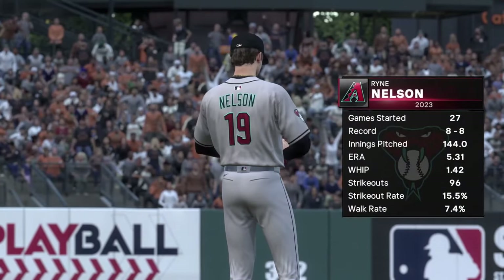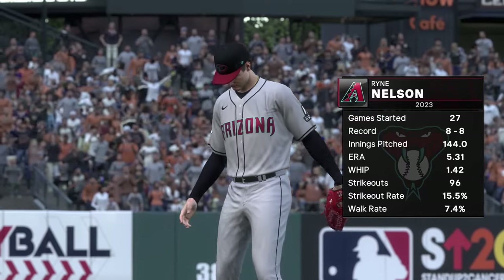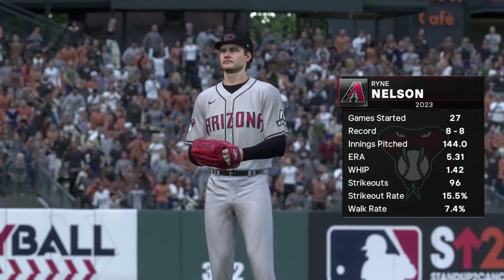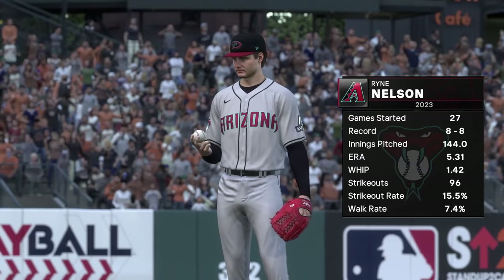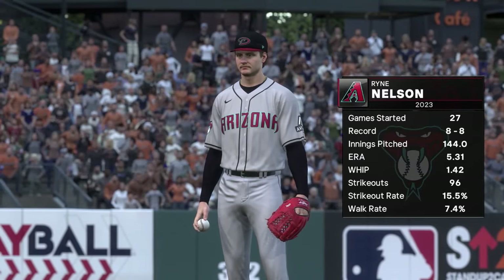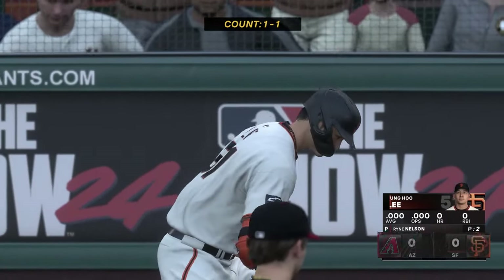Back here in San Francisco, and today's starter: Ryan Nelson. This guy has the ability to command the game. He's got to limit damage, make his pitches, and avoid that big inning. If he can work around that, he can give a quality start, hand this off to the bullpen later on, and put his team in a position to win a game.